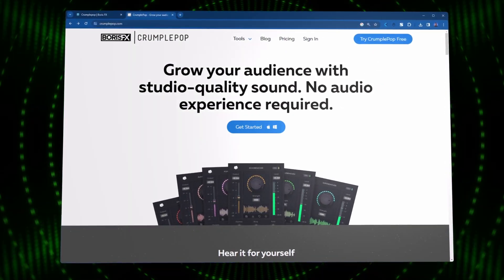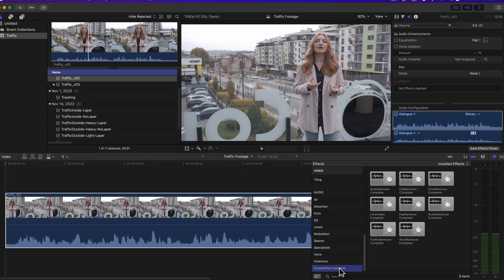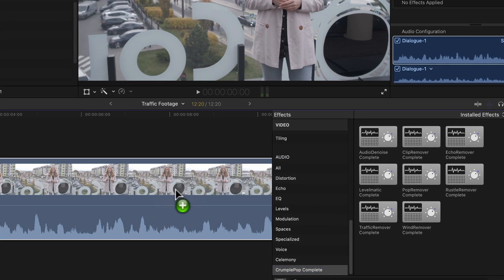CrumplePop is a collection of targeted tools to solve your audio problems. Other tools include Traffic Remover for reducing city noises.